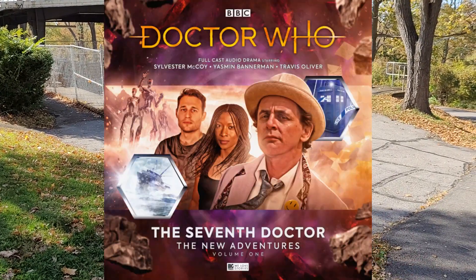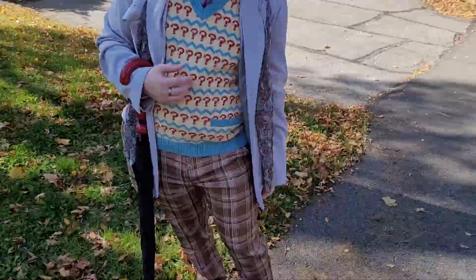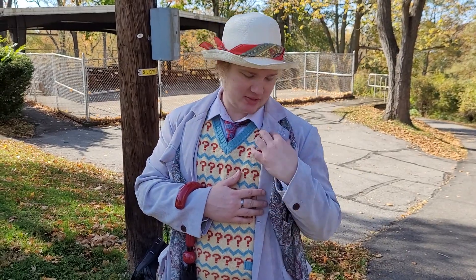If you want to do other options, there's also the audio/New Adventures look, which is basically the same jacket and scarf but with a silver Paisley tie instead, and a pair of beige trousers. Sometimes he would also wear a smiley face pin on his lapel.